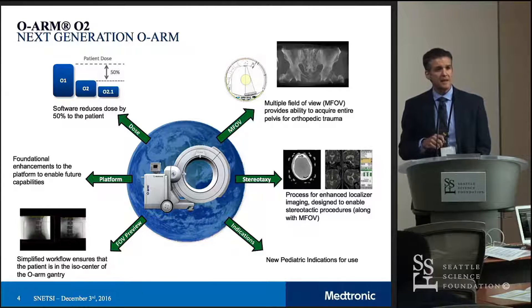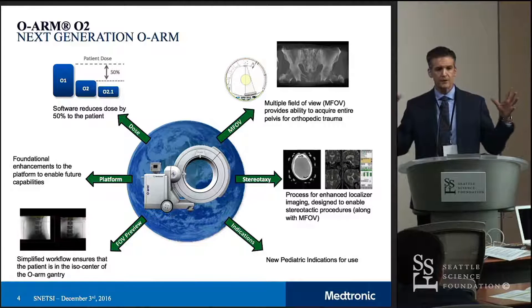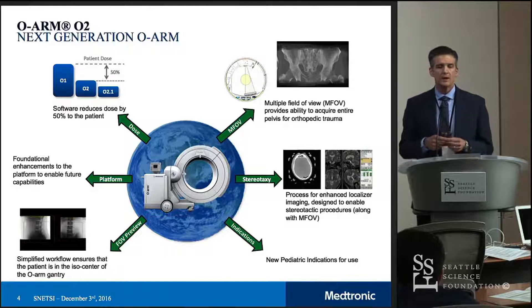A significantly expanded field of view going from a 20 centimeter to a 40 centimeter field of view, and the ability to incorporate stereotactic frames with the larger field of view. You can now consider this for functional neurosurgical procedures.